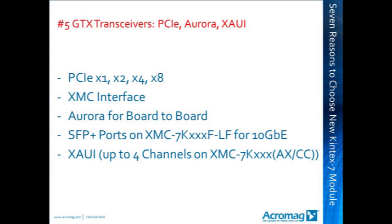The transceivers can be used for Aurora for board-to-board communications. They are used to drive the SFP Plus ports for 1 gigabit and 10 gigabit Ethernet. The GTX transceivers are also used to implement ZOWI communications, up to 4 channels on the XMC 7K325 and 410, either the AX or the CC versions.